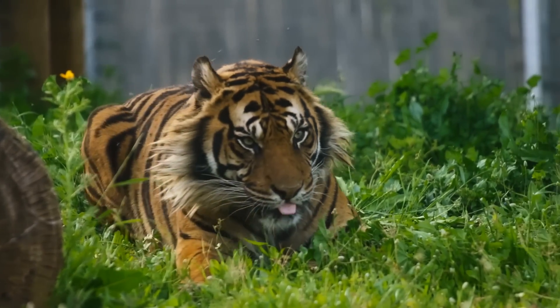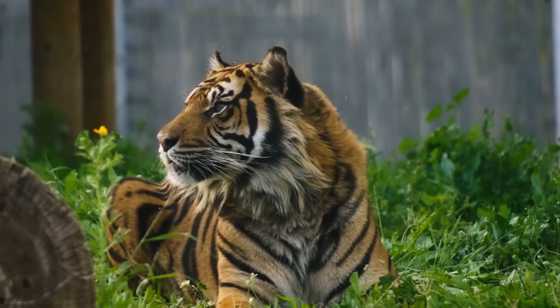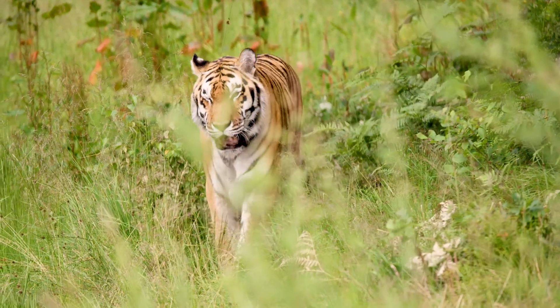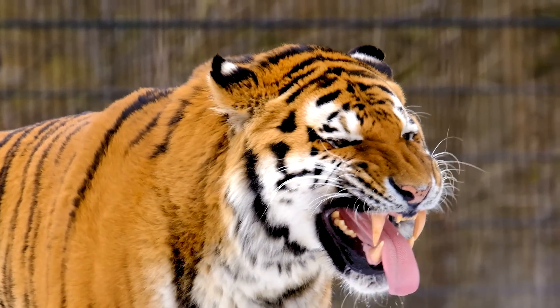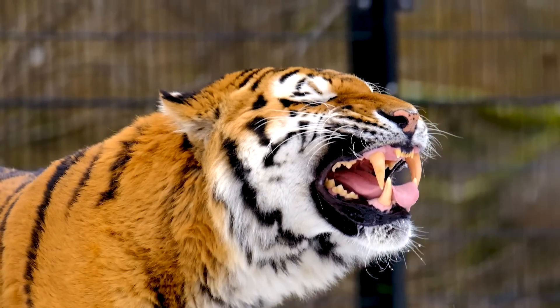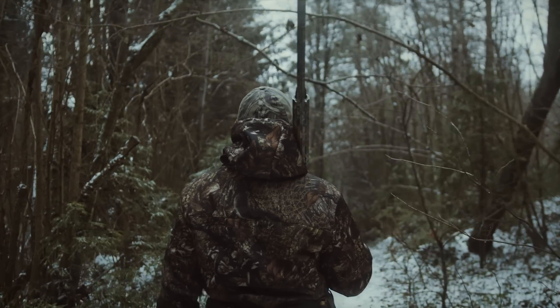Tigers are the largest members of the cat family and are instantly recognizable thanks to their striking orange and black stripes. These apex predators are capable of taking down prey of all sizes, from rodents to elephant calves. Fiery and imposing, aggressive and powerful, tigers have aroused fascination in humans through millennia, but they have also experienced threats in their natural environment as a result of human activities.